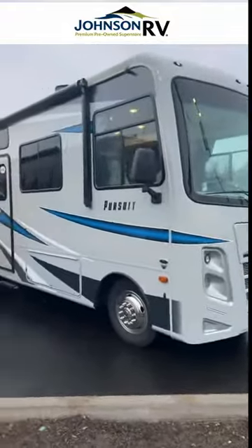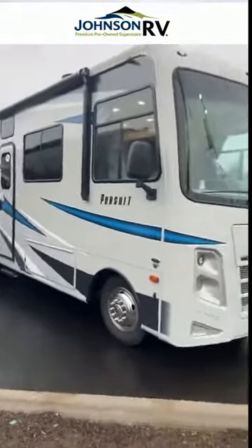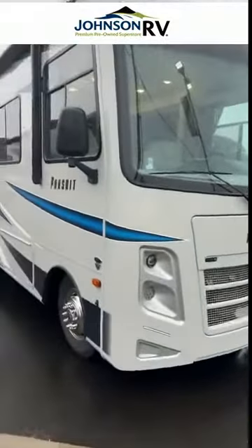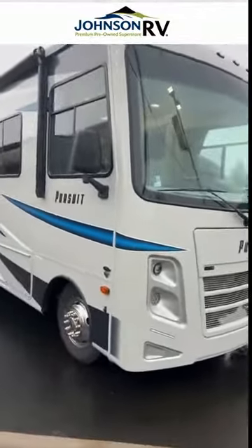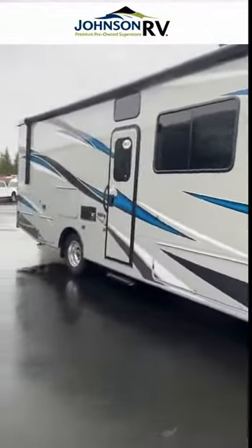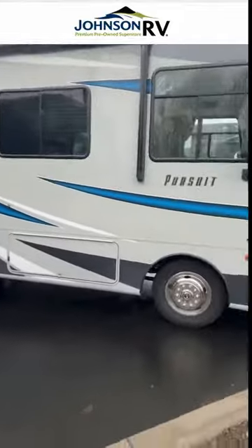Hi everyone, it's Chris Redd here at Johnson RV. I want to thank you for watching our YouTube channel, but today I'm going to talk about this right here. This is the newest Class A that just pulled into Johnson RV. This is a 2021 Coachman Pursuit — an under 30 foot Class A RV.